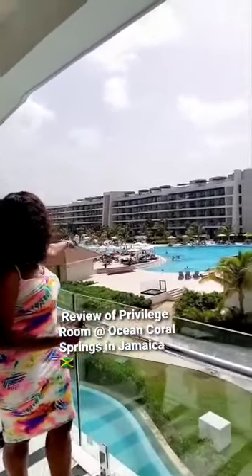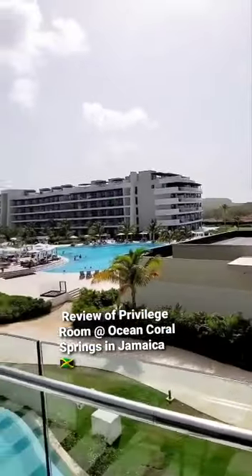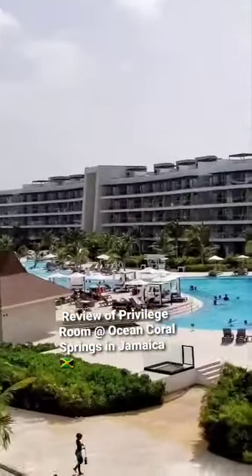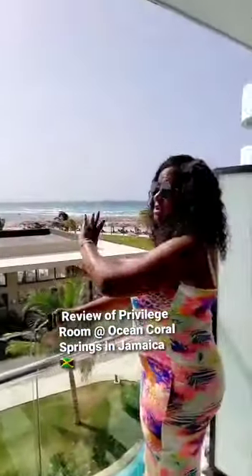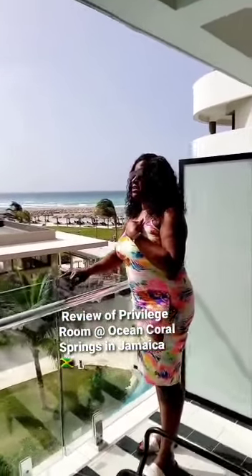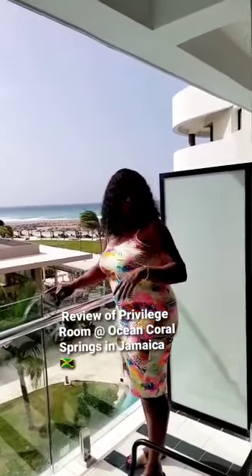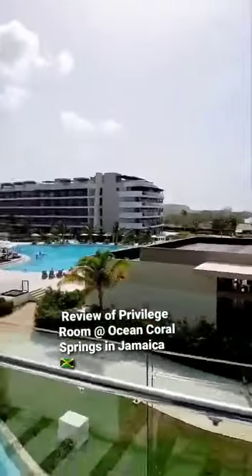There's the main pool over here with the DJ, and you can see all the cabanas around the pool — those are free of charge, no additional charge for a cabana. It's absolutely one of the largest pools I've seen in Jamaica, literally much larger than Grand Palladium. They have a DJ playing music.